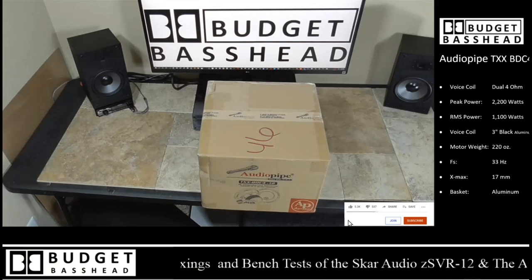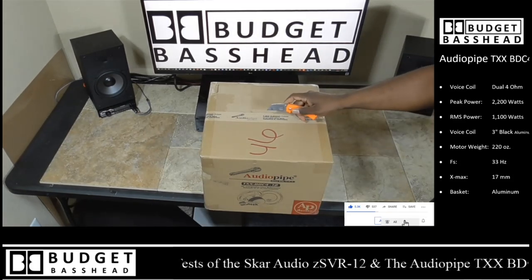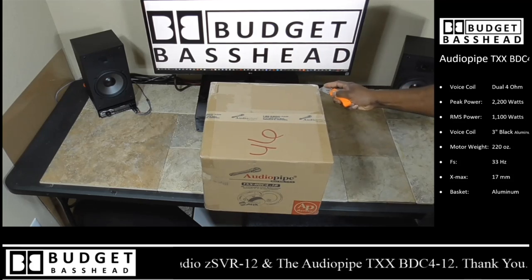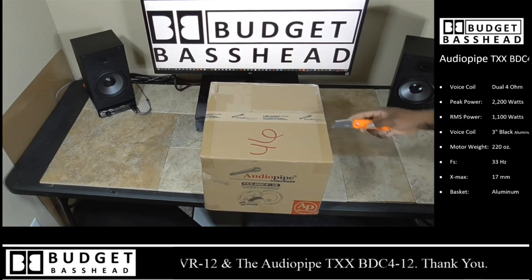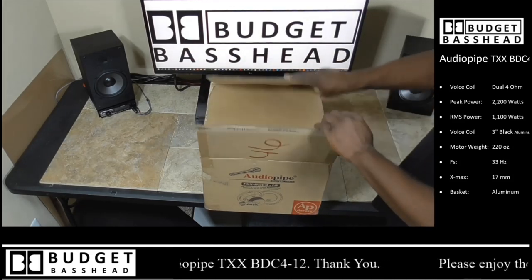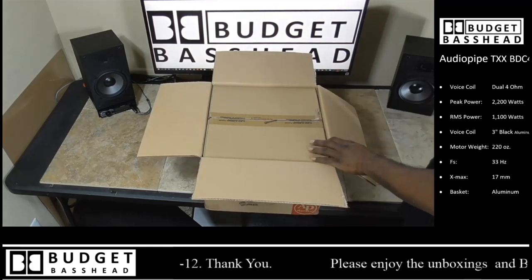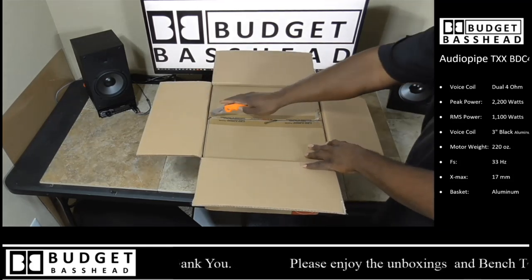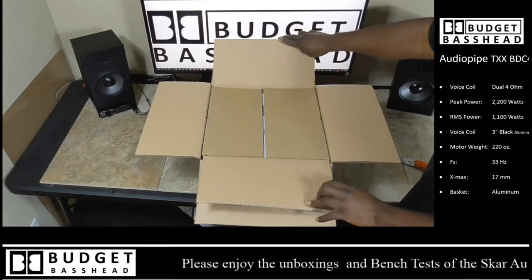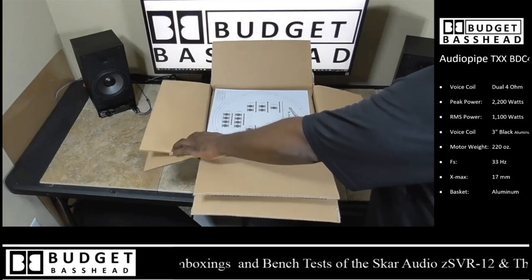First up with the unboxing is the Audio Pipe BDC-4 — a very beautiful subwoofer. For all the new guys out there who have never seen a subwoofer unboxed before, and for the more experienced guys, please have a little patience because this is going to be a complete unboxing and review. First up, you can see that it is dual boxed — that is always great to see, because sometimes companies don't do too well at boxing their products.